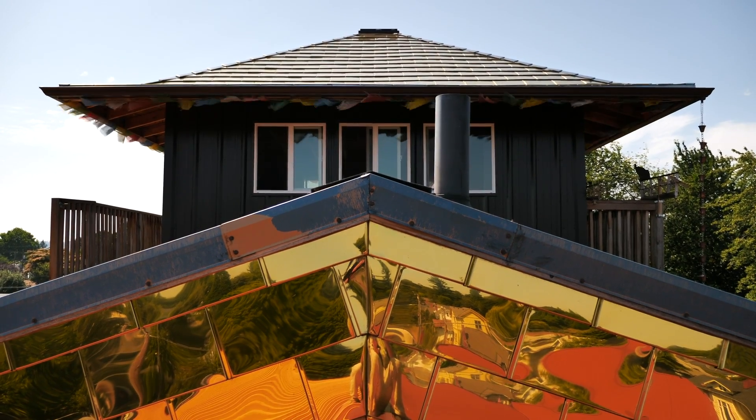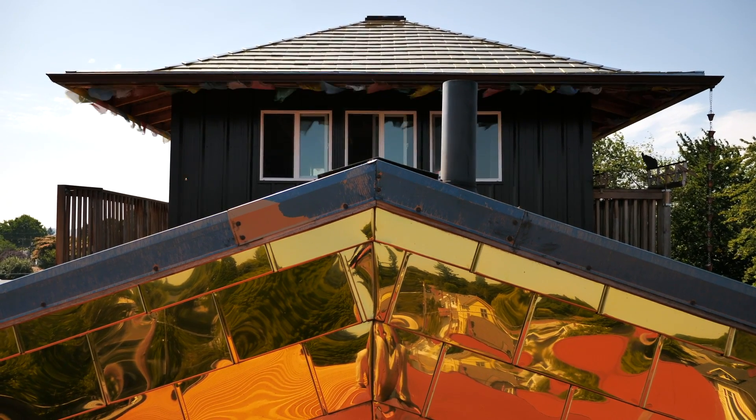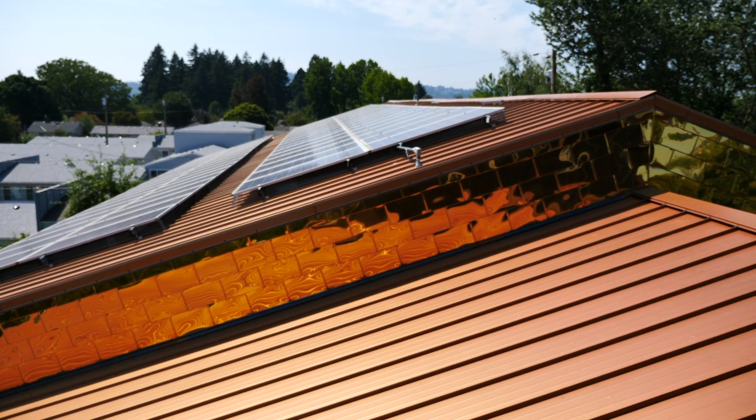The cupola, which is right above us here, is shingled in stainless steel shingles with a titanium nitride surface. That's a gold surface, and those should last forever.